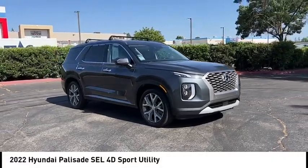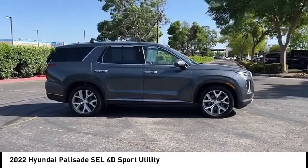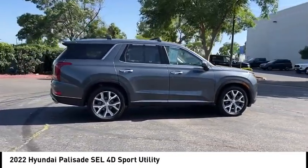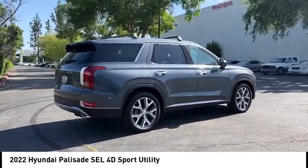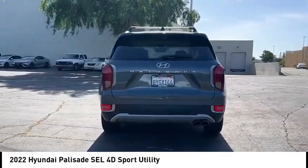Come test drive the 2022 Palisade. The Hyundai Palisade includes loads of interior room, third row seating, and a stylish exterior. Throw in all the additional technology features and your family will be thrilled to ride around in style.